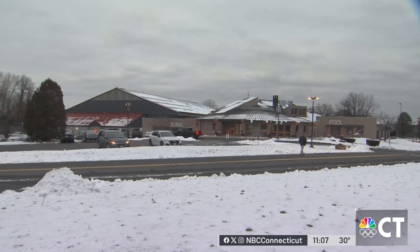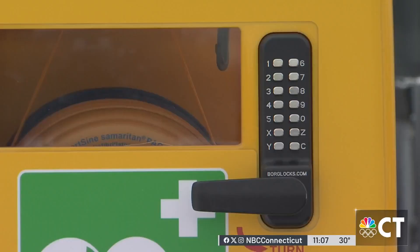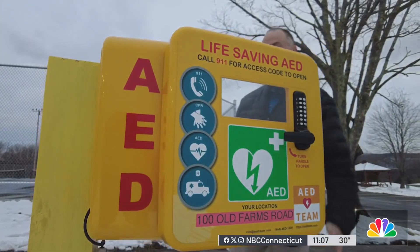At Simsbury Farms, somebody would call 911, they'd report the address here, and someone could rush over to this recently installed automated external defibrillator if a person was in trouble. The more of them we have, the more likelihood they may save a life sometime.